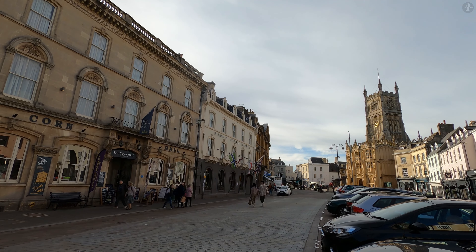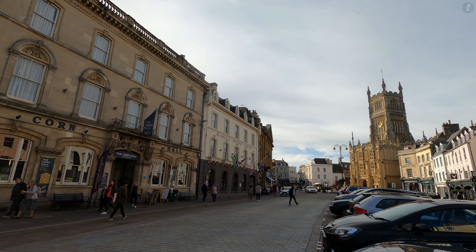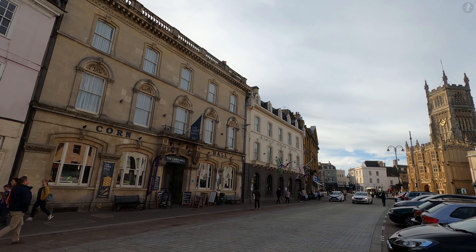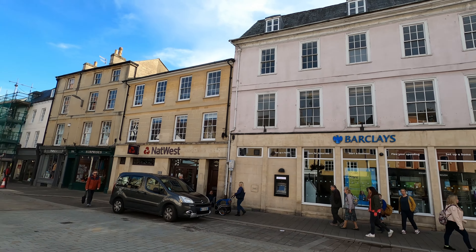Welcome to Cirencester, the unofficial capital of the Cotswolds, and without doubt one of the loveliest and most fascinating towns to be found in this beautiful region of England. On this walk around Cirencester, we'll explore the town's main sights as we stroll through its centuries of history, all the way from its origins as an important Roman settlement to the modern day.